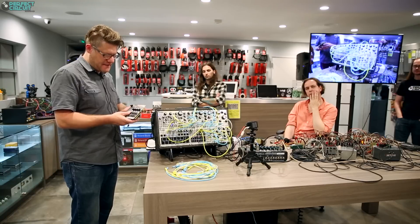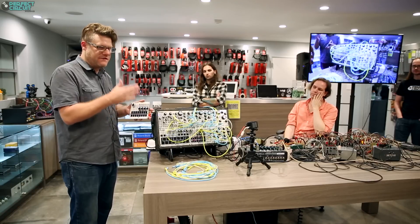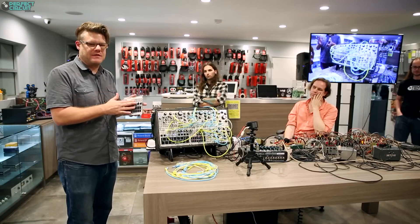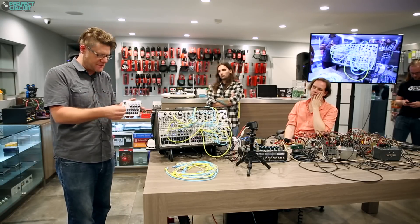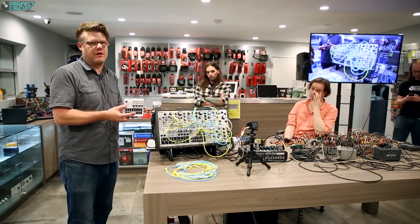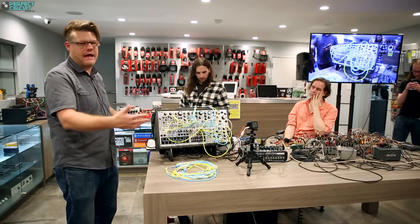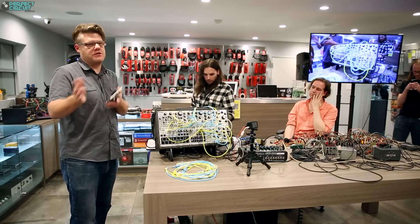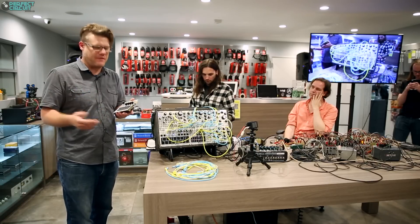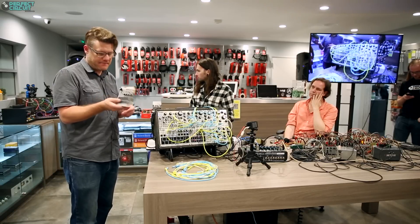The envelopes have dedicated outputs, so you have four channel outputs. If you don't want to use the built-in VCA and envelopes and just want to use this as your trigger source, you just turn the envelope full left and you get a really nice tight trigger out of it. So you could use that to trigger an envelope you prefer for hi-hats or snare, or run two or three envelopes to really shape something. You can use this simply as a drum trigger and it works great at that.